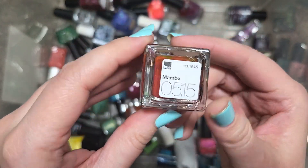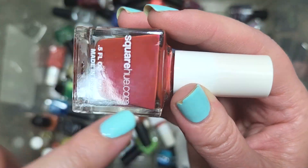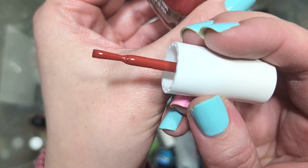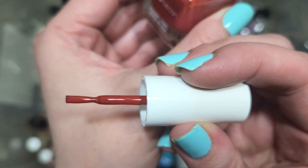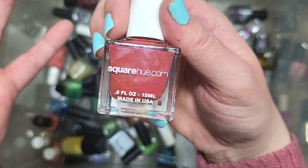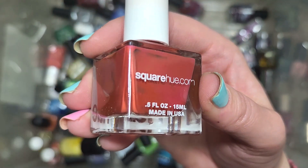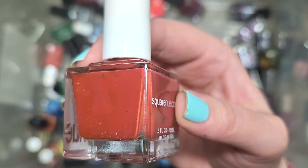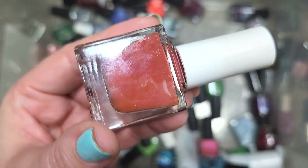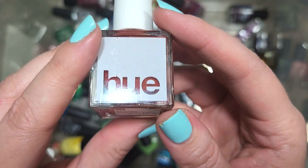Next up, we have a Square Hue called Mambo — a beautiful sort of terracotta cream. It's got a pinch of pink to it, but it is definitely a terracotta cream. This is pretty much the shade of orange that started me on my fall into fall oranges a few years ago, probably around 2019 or 2020. I absolutely love this shade, and this is one I don't think we've got in this haul yet. Going to the keep pile until I can do those comparisons. That is Square Hue's Mambo.